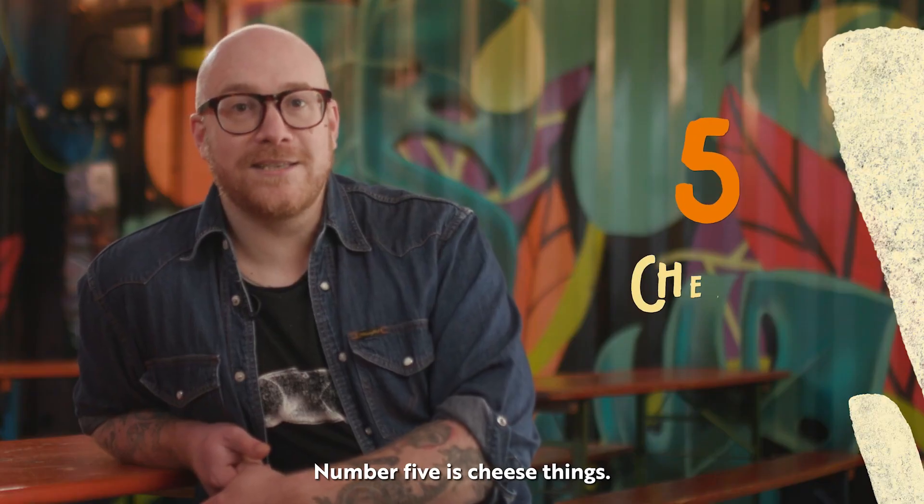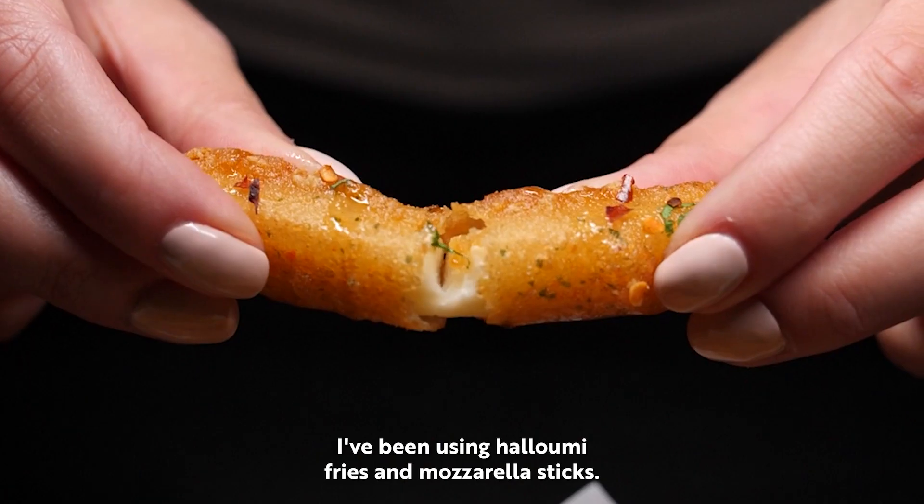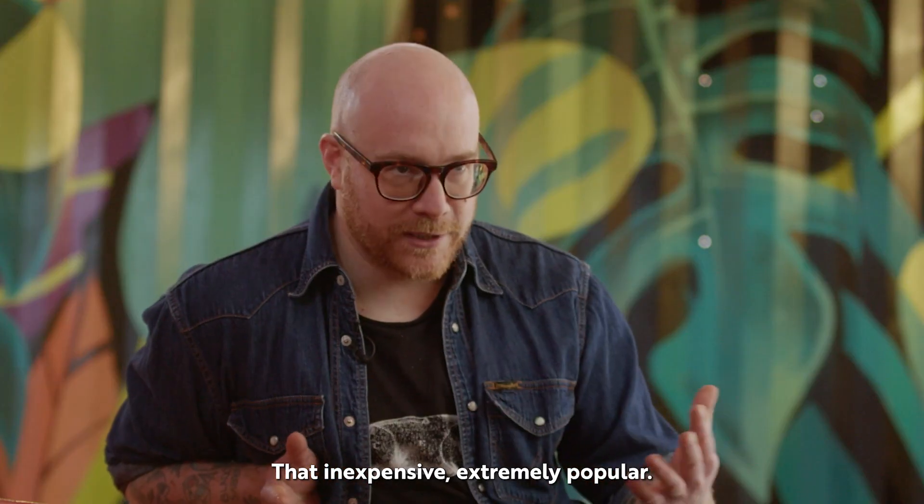Number five is cheese things. People love them. I've been using halloumi fries and mozzarella sticks. They're picky, they're inexpensive, and extremely popular.